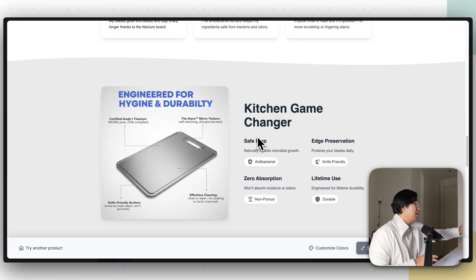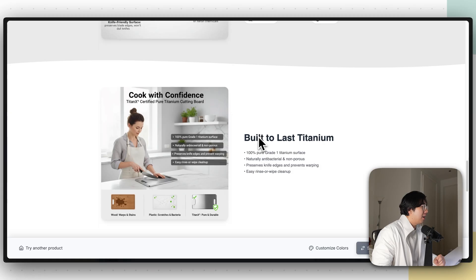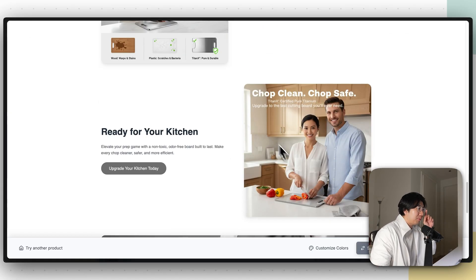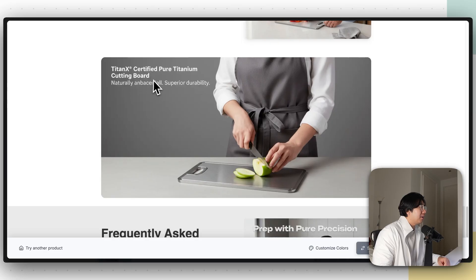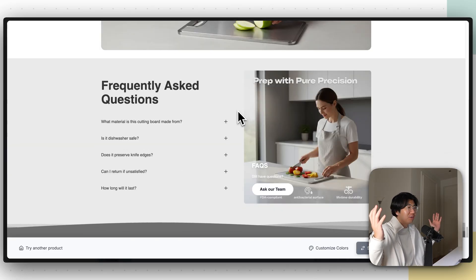This is a really high-tech photo shoot of the product — engineered for hygiene and durability. It just looks really, really good. Professional people, and it looks like a real brand. Titan X Certified Pure Titanium — it just looks great.